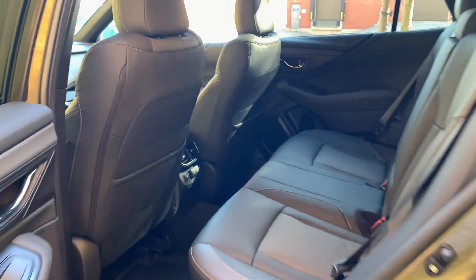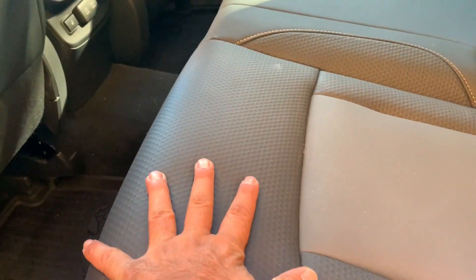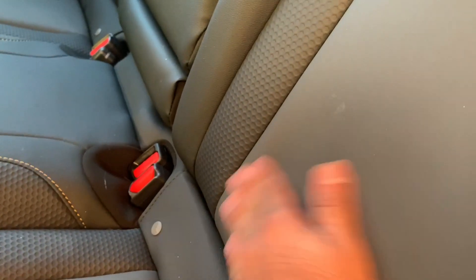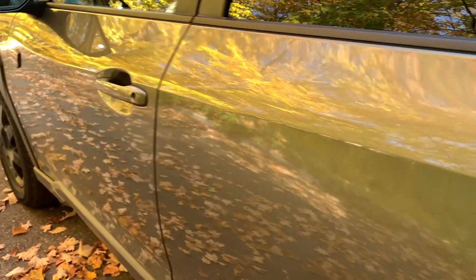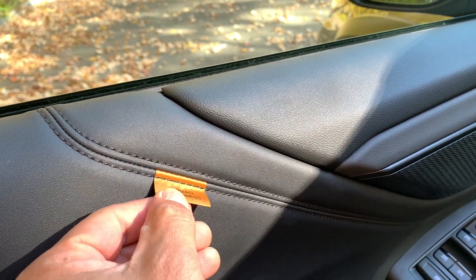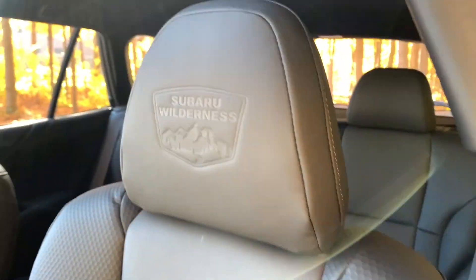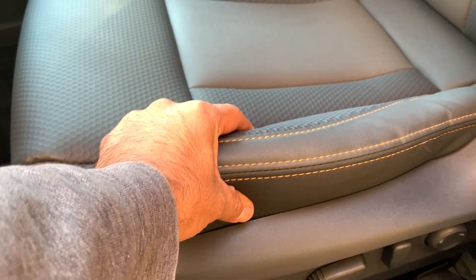Inside the rear seat, a big difference is the two-stage heated rear seats for outboard passengers. The material is cool, textured, water-resistant, and easy to clean — perfect for outdoor use. A bit of dirt practically wipes off with your fingers. The door panel reminds me of Volvo in color and layout. There's also copper stitching throughout, the word 'Subaru Wilderness' and the logo embossed into the headrests.